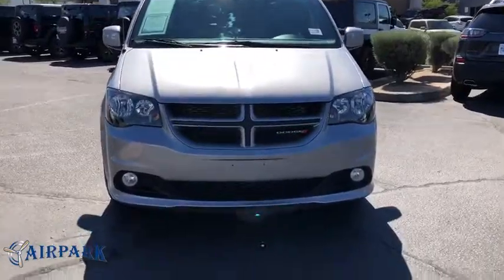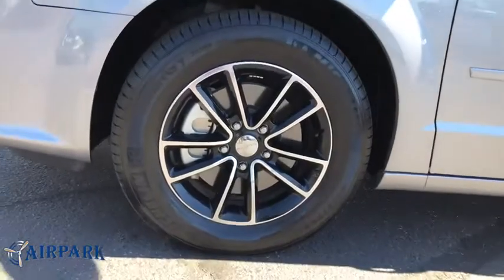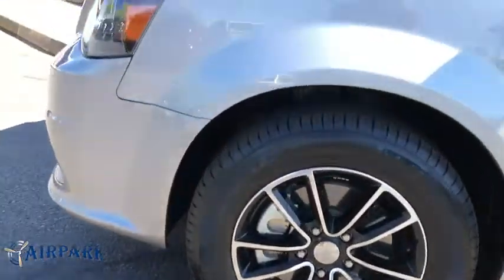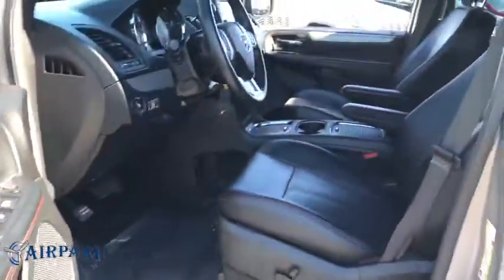Traction control, stability control, Bluetooth, leather wrapped steering wheel, adjustable steering wheel, power steering, cruise control, hard disk drive media storage, auto dimming rear view mirror, four wheel disc brakes, aluminum wheels.